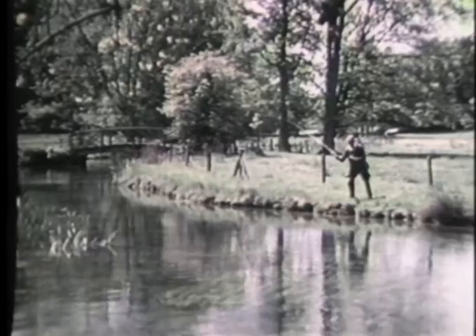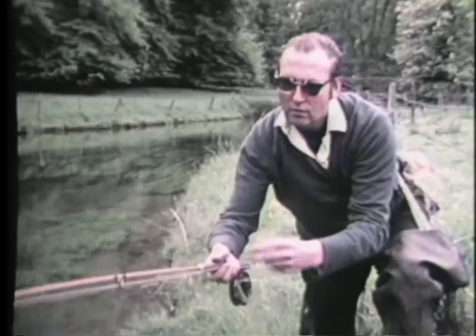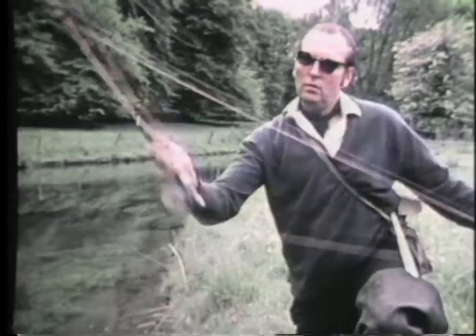In these trout streams in England, three widely differing forms of riverside life meet in an annual contest. The first is the fly fisherman. He comes to cast his artificial dry fly on the gin-clear waters. If it lands as heavily as that, it won't fool many trout.